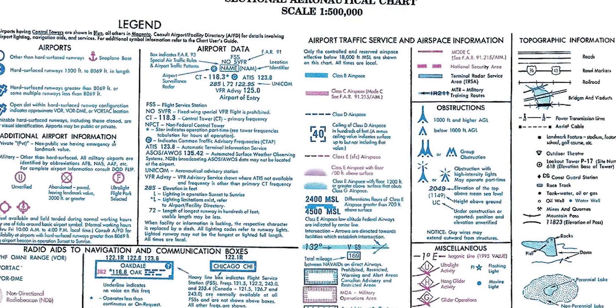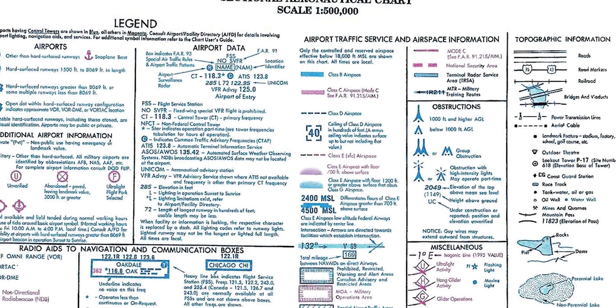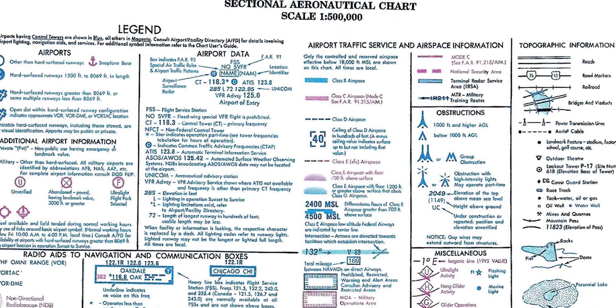It helps that there's a legend in the front of the airman's manual they hand you at the testing center. If you understand how to read that legend, no matter what map you look at, if you don't know what something is — like what a purple border around an area means — the manual will tell you. Learning to take the exam is really just learning how to understand that legend, and that covers about 40 to 50% of the exam.